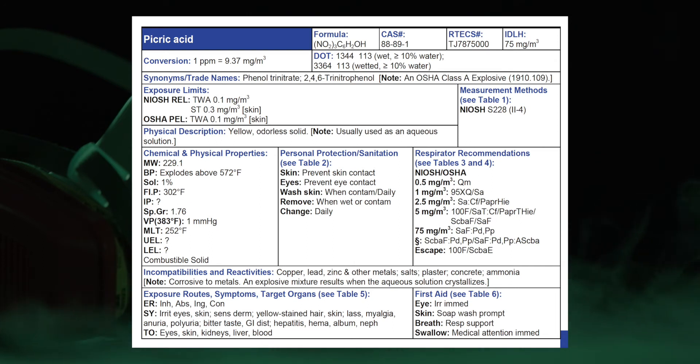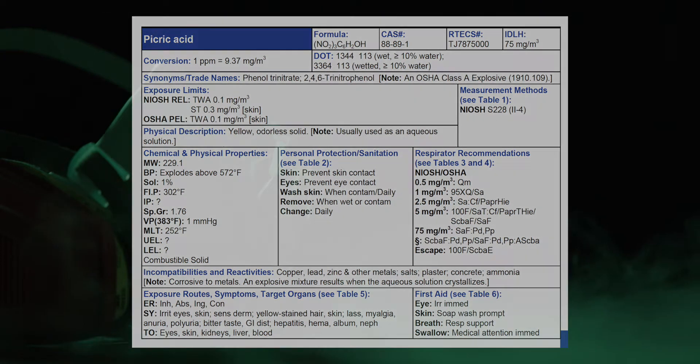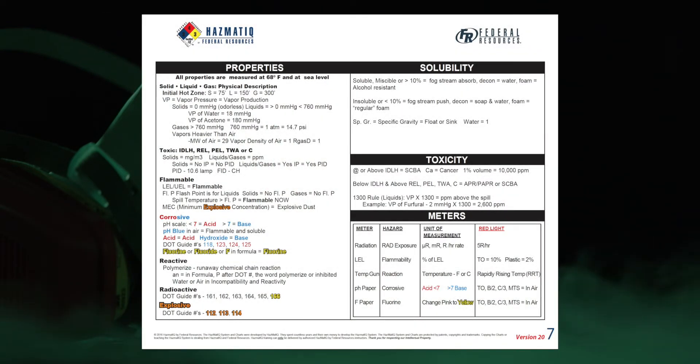This could be a stumbling block on the scene. But don't get your head wrapped around the axle. I don't care if it says 383, 783, 220 — at the end of the day, VP is one millimeter of mercury. What do you think this thing produces? Some vapor. Absolutely. In our charts, we remind you about vapor pressure and what it's compared to with water. We said these vapors would be heavier than air.